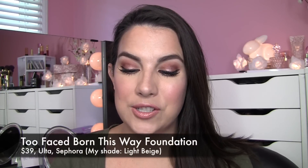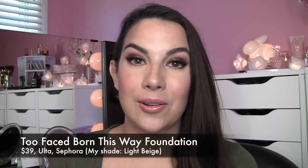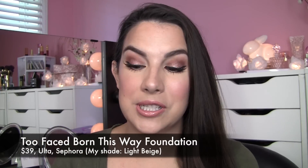Hi everybody! Welcome to Beauty Broadcast Express. Thank you so much to the new subscribers who have recently been coming my way. The product I want to talk about today is the new Too Faced Born This Way Foundation. I've gotten a lot of questions about this since I showed it in a haul video.